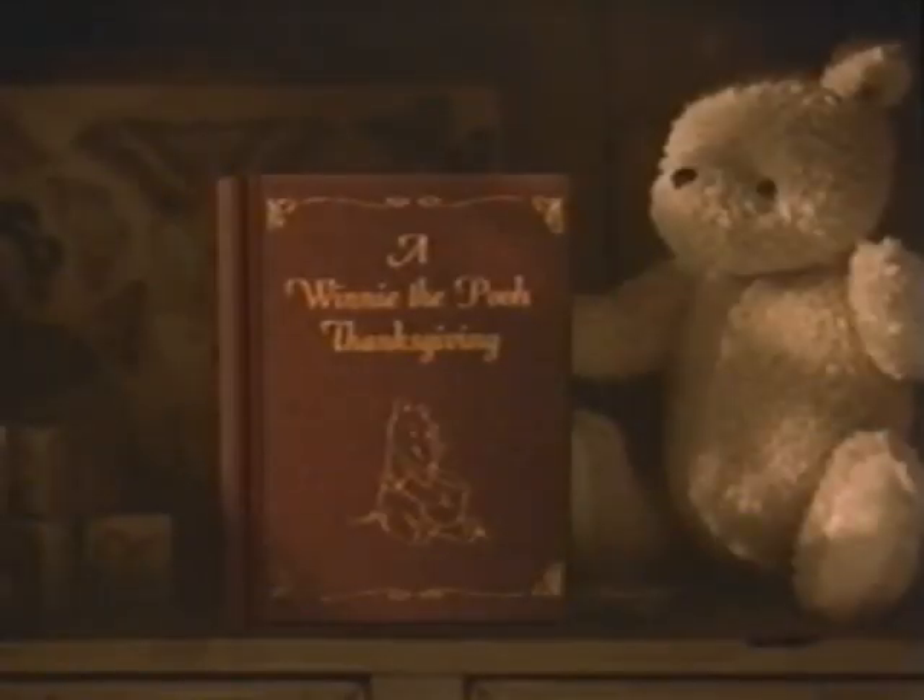Now back to A Winnie the Pooh Thanksgiving. Don't go away. There's more Thanksgiving adventures with Winnie the Pooh after these messages.